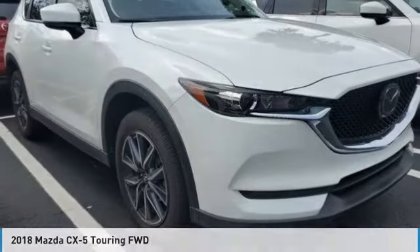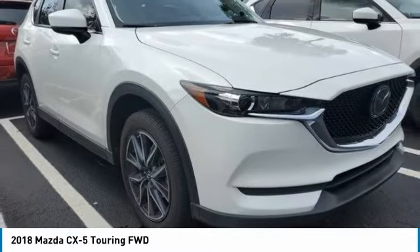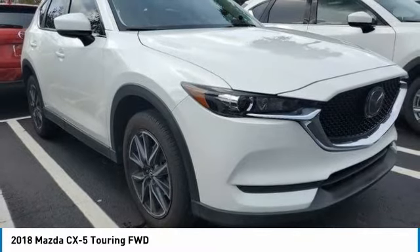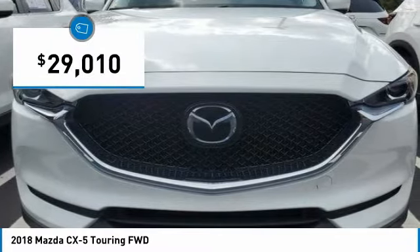Check out the 2018 CX-5. With its fuel efficient engine, engaging driving experience and daring styling, the Mazda CX-5 is a good choice for those seeking a sporty yet thrifty crossover SUV, and is priced below $30,000.